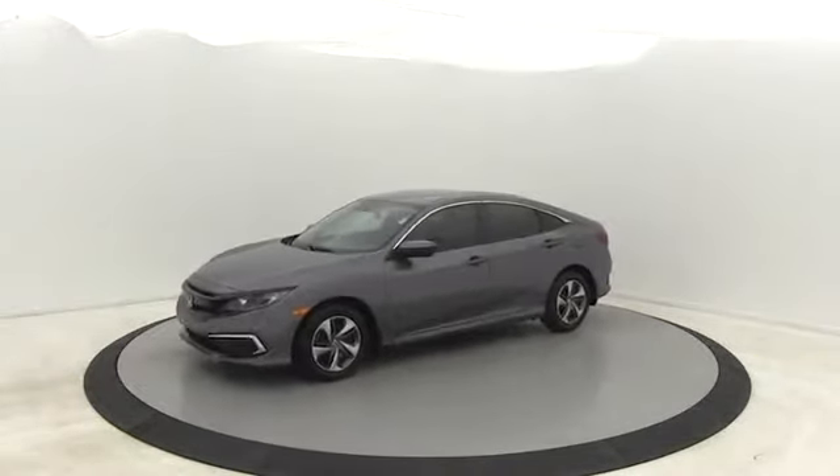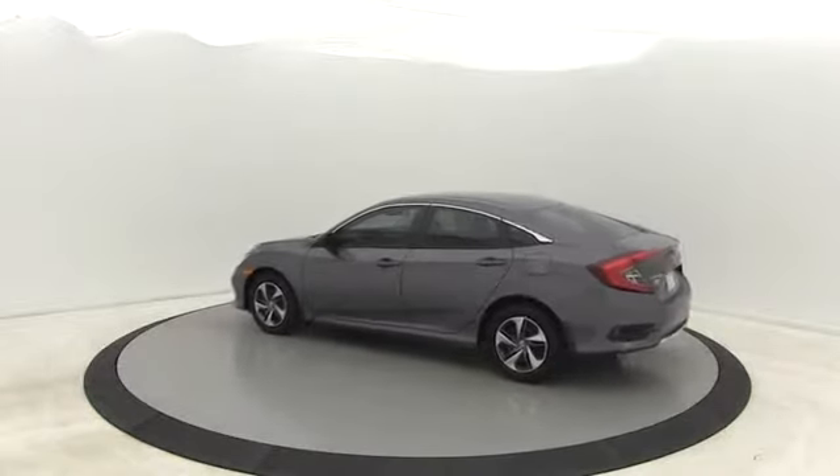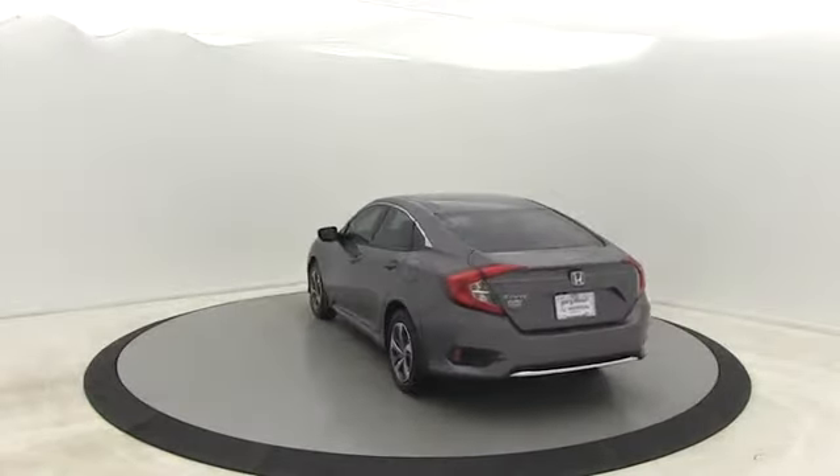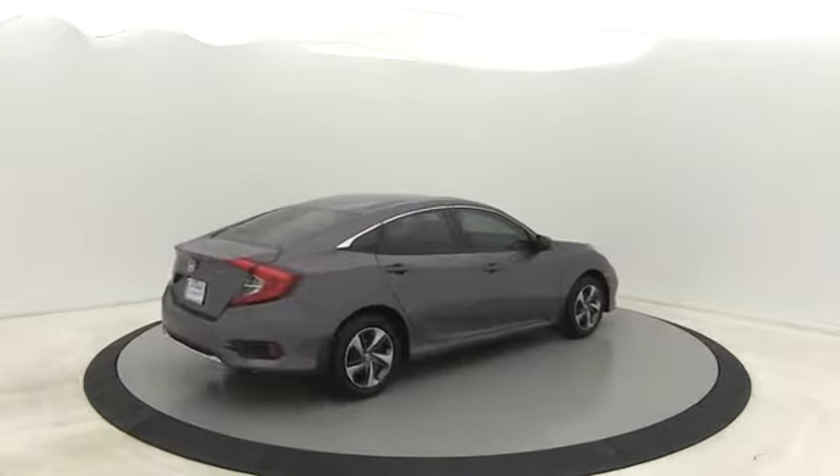Here are some of this vehicle's great options: traction control, dual airbags, power steering, four-wheel disc brakes, electronic stability control, trip computer, power windows, rear window defroster.